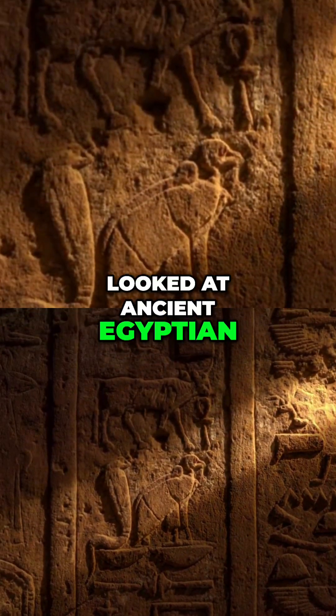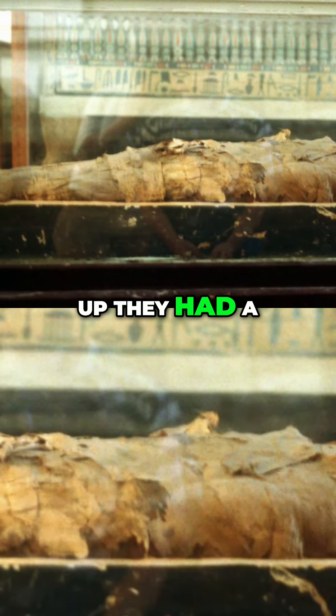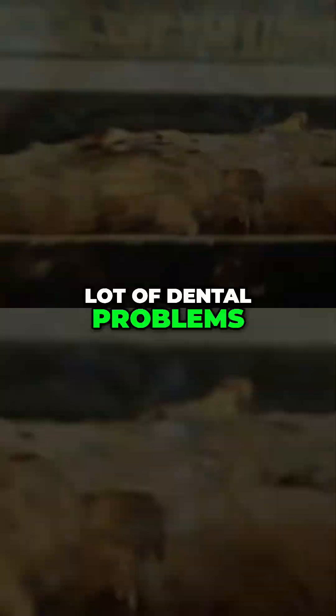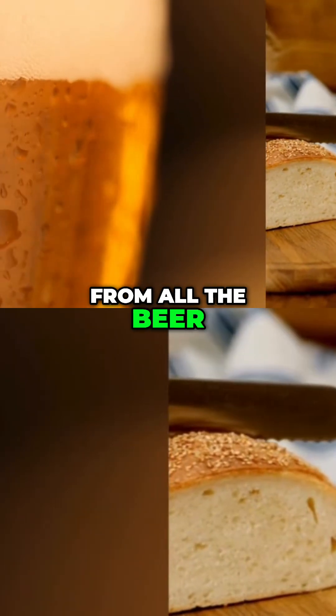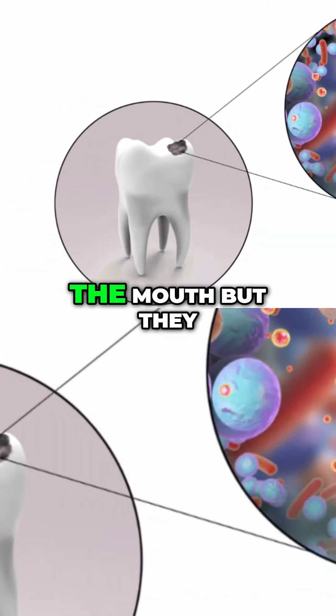When they looked at ancient Egyptian mummy tombs, the teeth were pretty messed up. They had a lot of dental problems, and it probably came from all the beer and the bread that they consumed, which is the perfect food to feed these bacteria in the mouth.